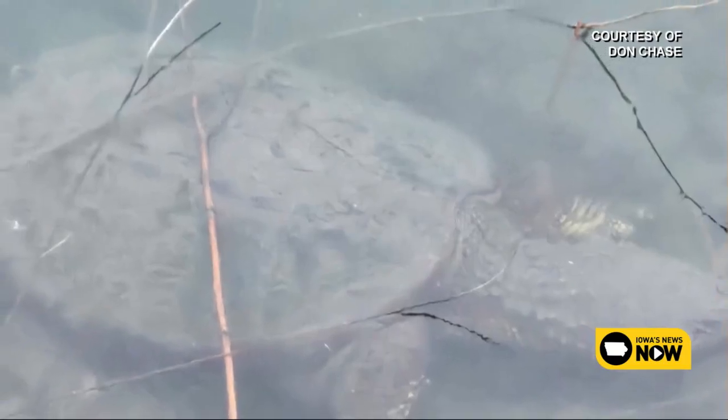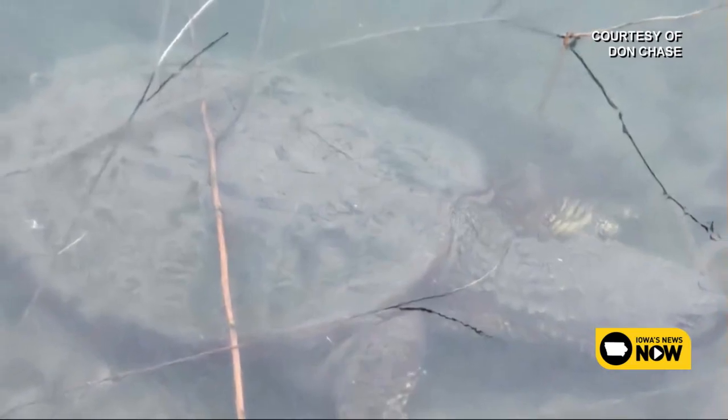If you do come across a turtle, just leave it be, and they'll start to fully wake up when the days get longer and temperatures start to warm.